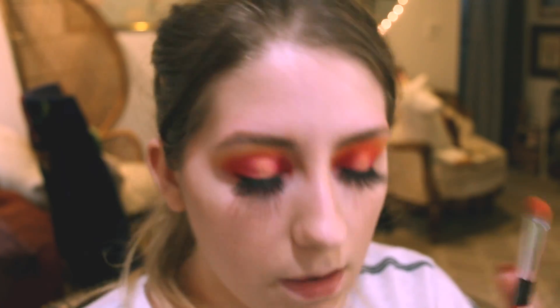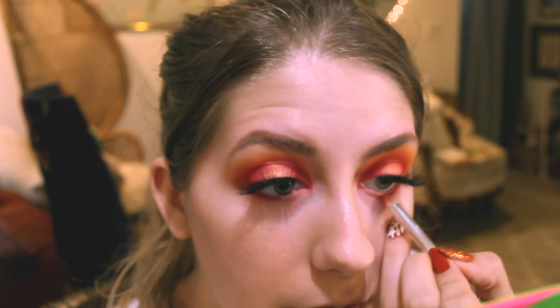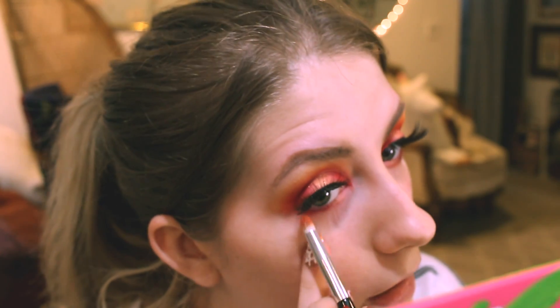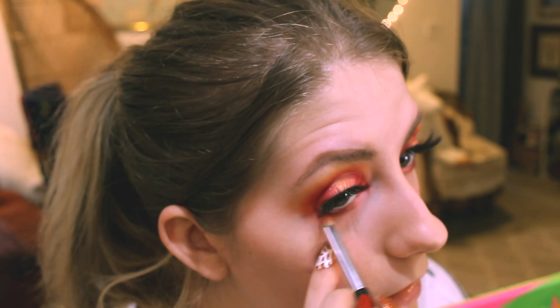I'm going to take my Jessup 230 with the orange color already on it — I'm not adding any more color — but I'm just taking that and going over where that lower lash line is.